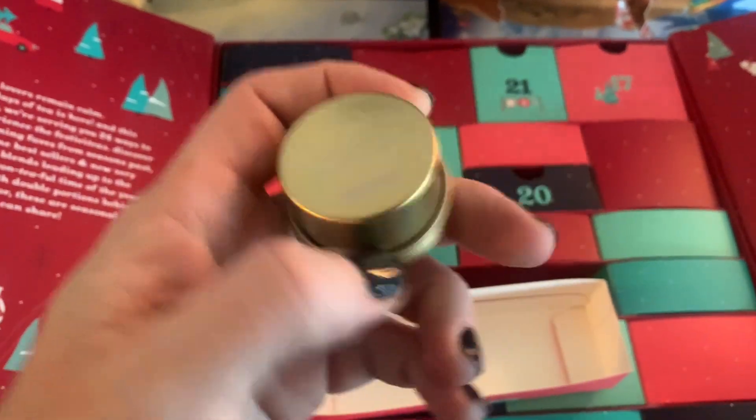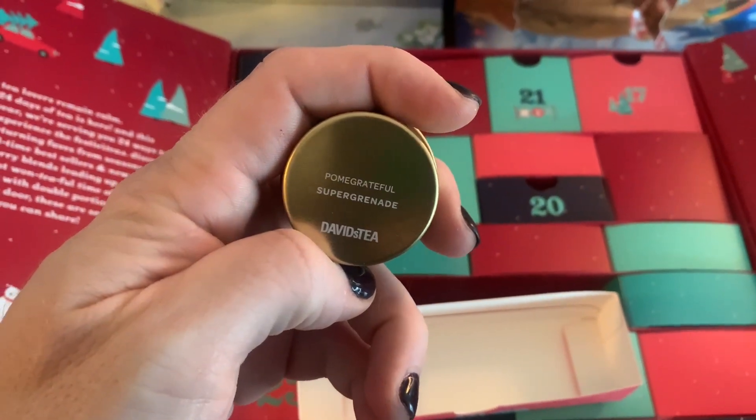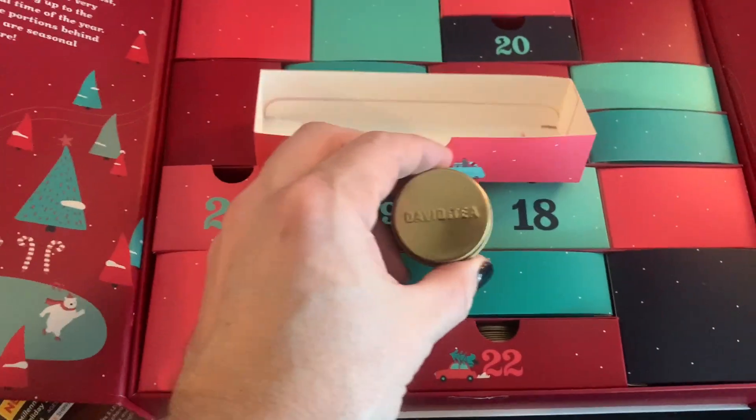We've got Pomegrateful. That should be a fun, pretty little tea.